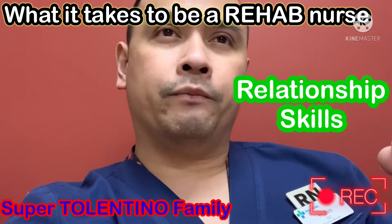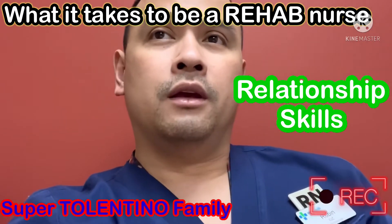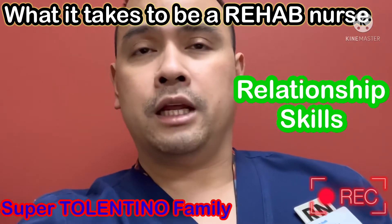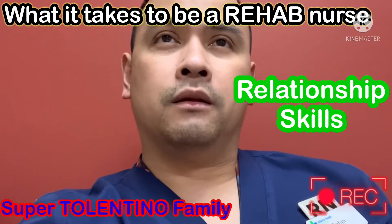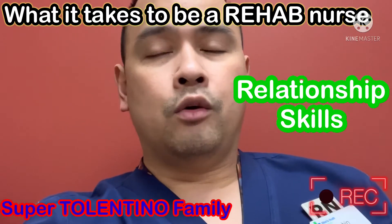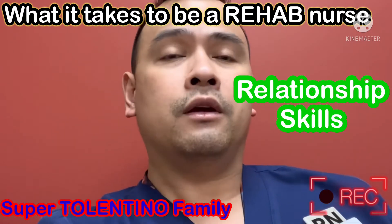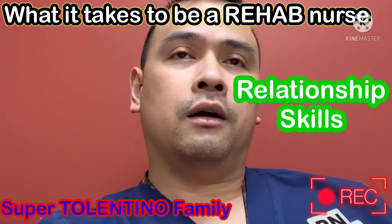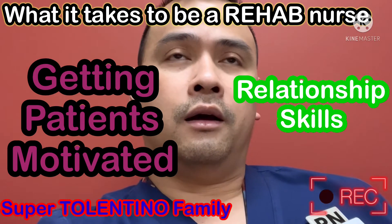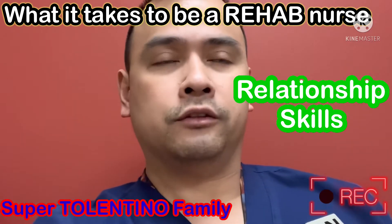Nurses are equipped with skills to build rapport with patients. Even if patients are tired or aching, after giving necessary medications we should be experienced enough to get them motivated and moving. The OT and PT only see patients for about one to two hours a day, and the nursing staff — the RN — always oversees them. There's a lot on your shoulders when it comes to keeping them motivated to go back home and get back to their original baseline as much as possible.